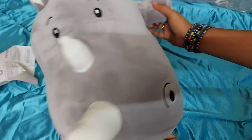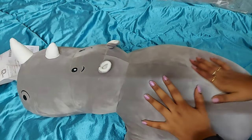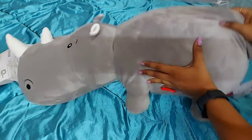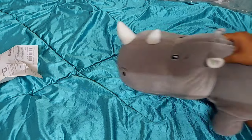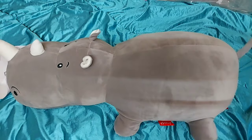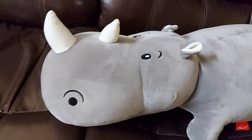I will put a promo code in the description. This is only for a valid period, so you can book your toys. I don't know if there are any offers in the store.